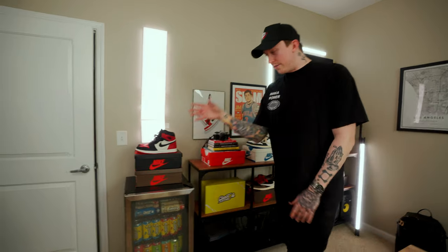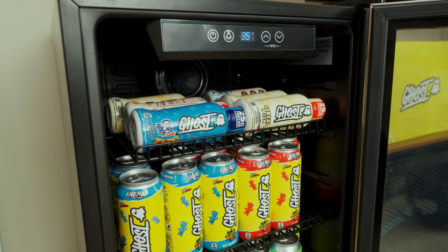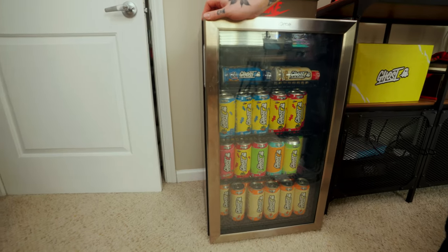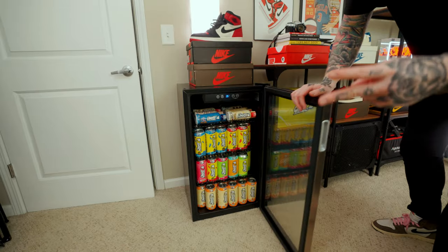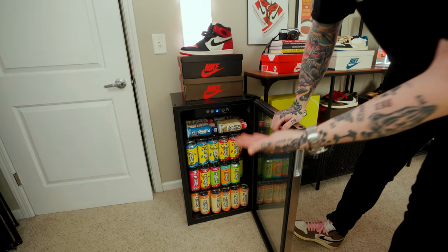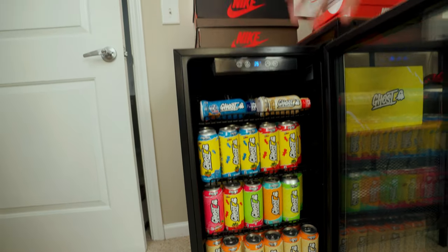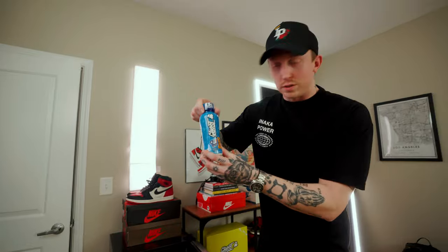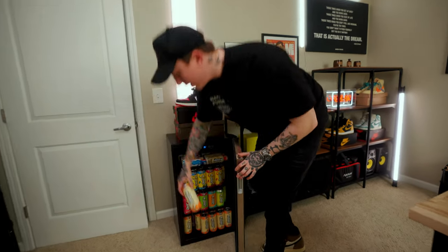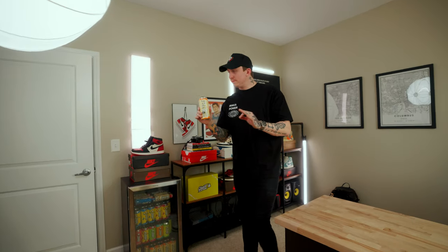Without a doubt, one of my favorite parts of the entire office — and the first thing you see when you walk in — is my mini fridge. You guys will notice this has been in the past two office tours, and we made a little upgrade this year. Everything is stocked head to toe with Ghost Energy, and we've got some ready-to-drink proteins from Ghost as well. I think today we'll go with a little orange cream flavor. Mmm, that flavor is good.